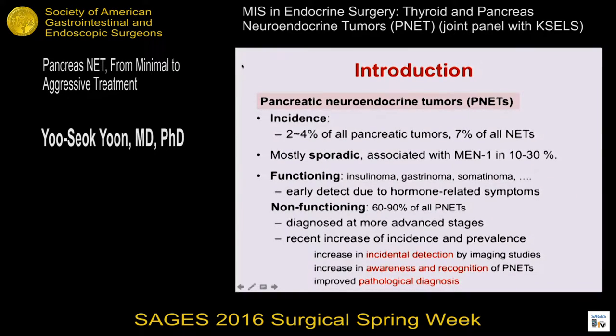Pancreatic neuroendocrine tumors, or PNETs, are a rare neoplasm. The incidence is 2 to 4 percent of all pancreatic tumors. Most PNETs are sporadic, and it is associated with MEN1 in 10 to 30 percent. PNETs can be classified into functioning and non-functioning types. The functioning PNET is usually early detected due to hormone-related symptoms. Non-functioning PNETs account for 60 to 90 percent of all PNETs and are usually diagnosed at more advanced stages.